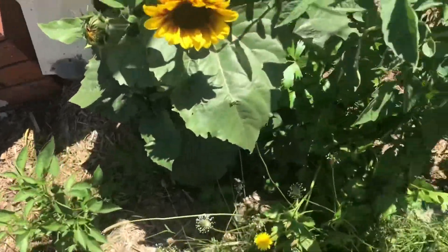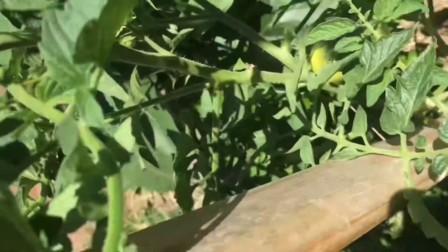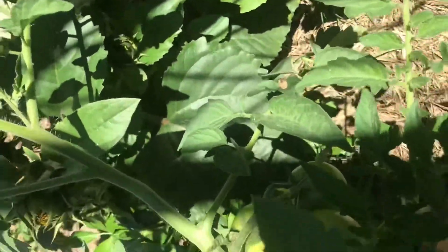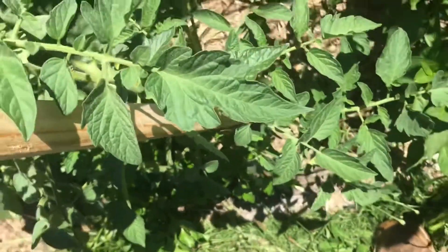Very happy with them. Our Apollo tomato needs a bit more tying up. We've got three tomatoes there, just waiting for them to start to ripen. They're doing great.